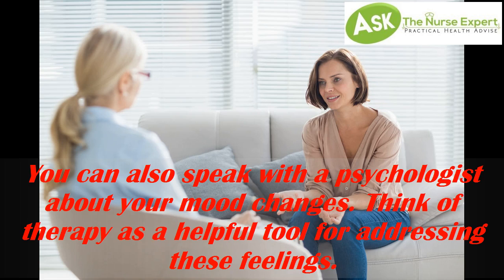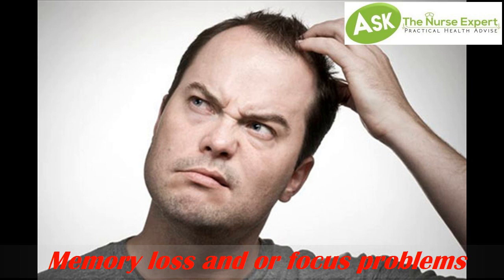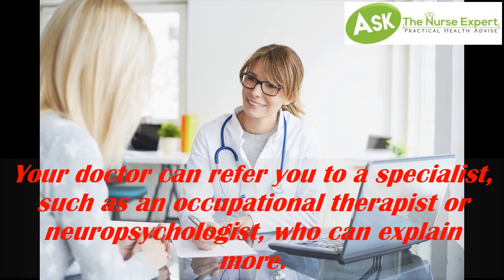Think of therapy as a helpful tool for addressing these feelings. Tip 3: Memory Loss and Focus Problems. Multiple Sclerosis affects your brain, which may lead to memory loss and concentration issues. Your doctor can refer you to a specialist, such as an occupational therapist or neuropsychologist, who can explain more.